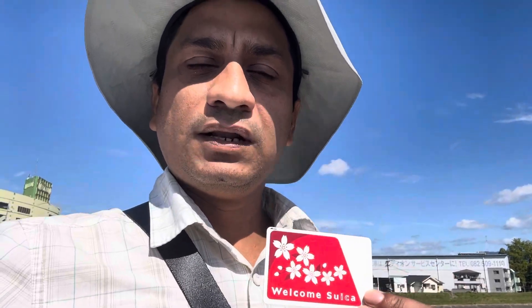This card is very convenient. This is only for tourists — the Welcome Suica. They have a different card for locals, but this card is particularly meant for tourists only.